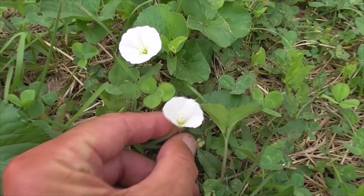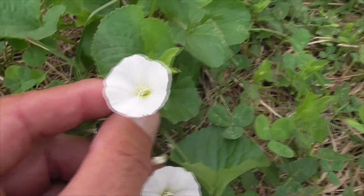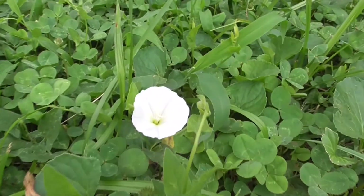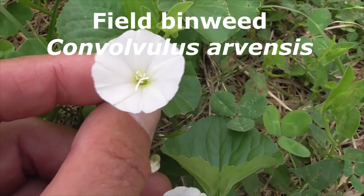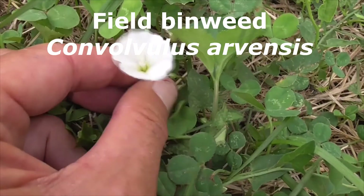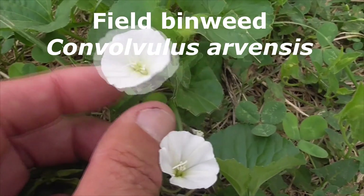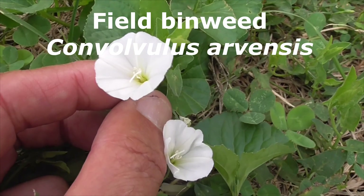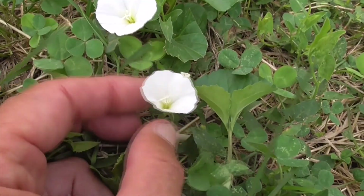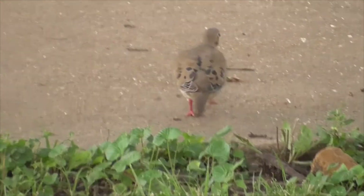Here we have lots of these little tiny flowers that come up. They almost look like little primrose-type flowers. This is called a field bindweed — Convolvulus arvensis. It looks like a weed, but it's called a weed; I think it's a flower. And this guy here is a mourning dove.